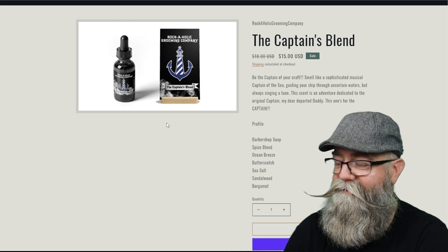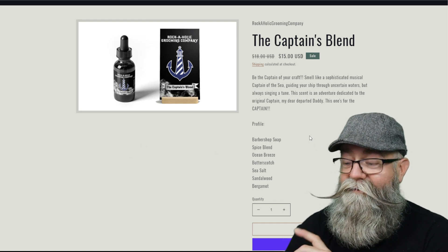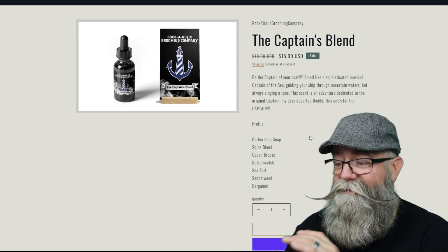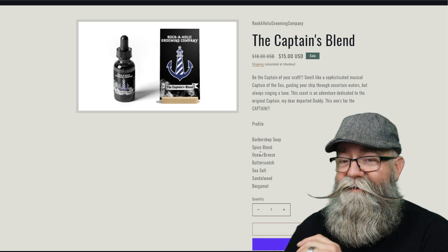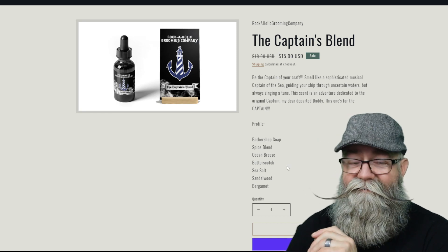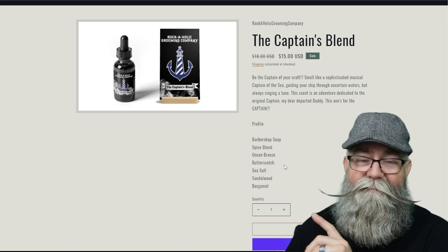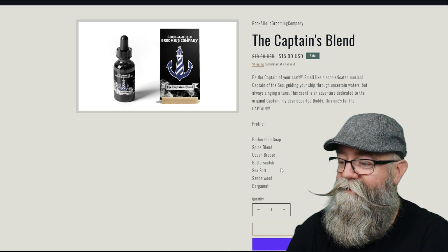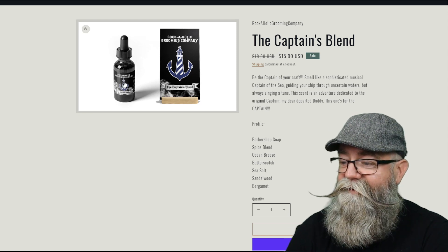This is definitely an interesting one and I did enjoy it. When I first smelled it, that barbershop soap gives a kind of soapiness to it, which is pretty cool. I didn't really get much spiciness out of it, but the ocean breeze and sea salt give that oceanic feel. The butterscotch gave a nice little sweetness to it, and of course the sandalwood and bergamot round it out at the end — definitely a really cool scent.